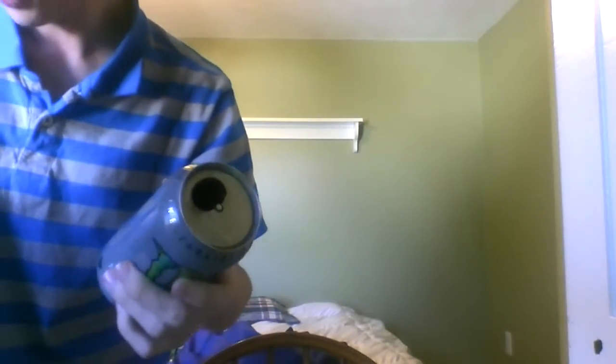We got these guys over here — Cafe Caffeine Free Monster, Anti-Gravity Nitrous Monster.